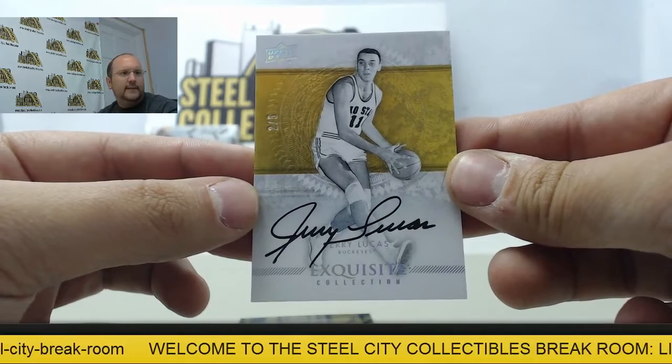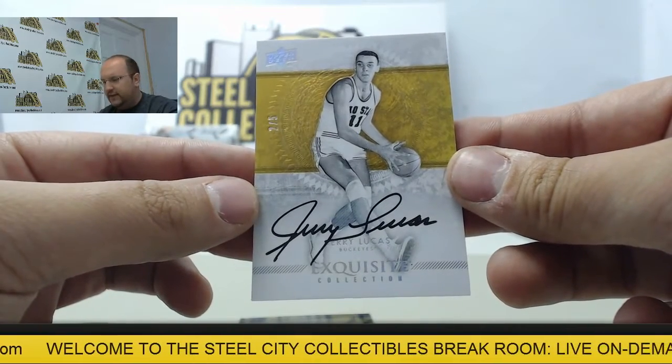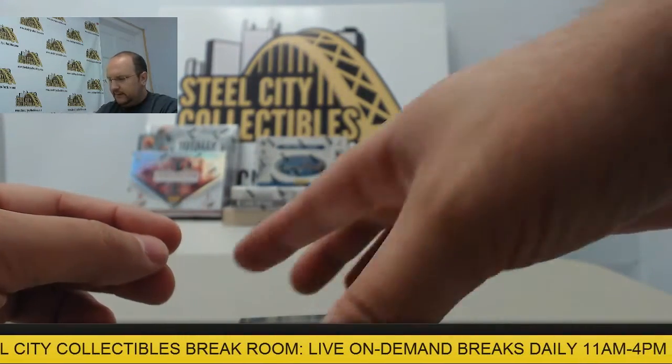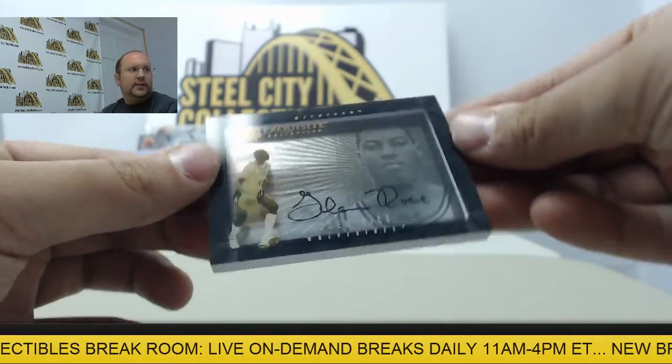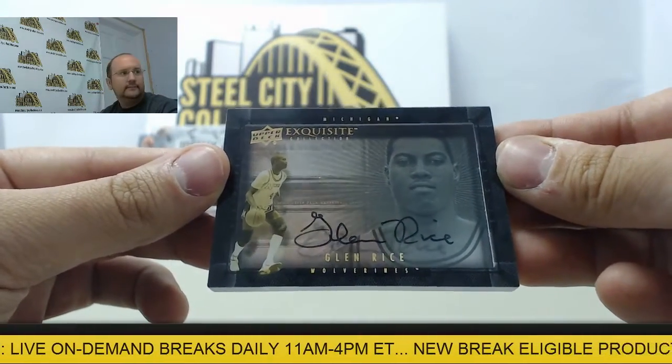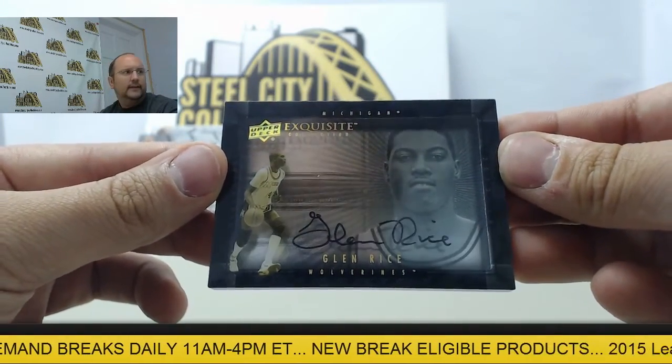After that, an autograph from Jerry Lucas — very low number, two of five. That's the gold stripe parallel, number two of five, auto of Jerry Lucas.